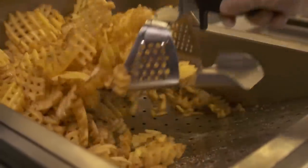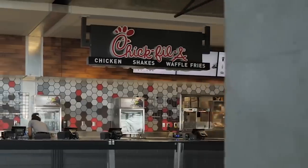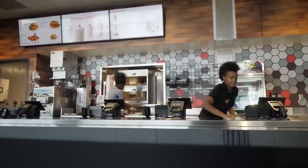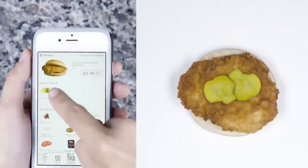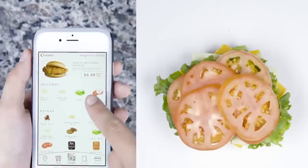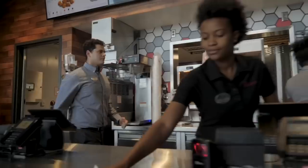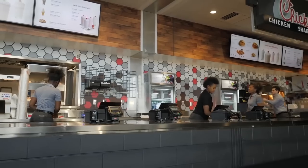That might have been a bit of a trick question. So which main menu item sells the best? It shouldn't come as too much of a shock, but the most popular chicken item at Chick-fil-A is the original chicken sandwich. Thanks in part to all the options, it beats nuggets hands down. There's nothing like the old, reliable original chicken sandwich for countless customers.